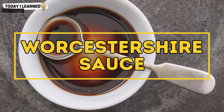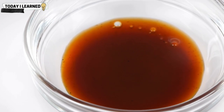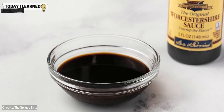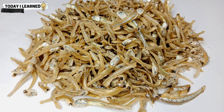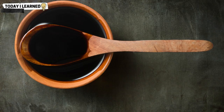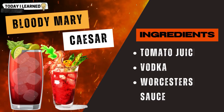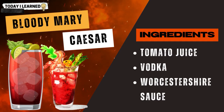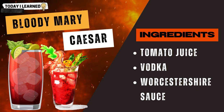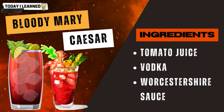Worcestershire sauce can add a complex umami flavor to cocktails. It is a fermented sauce made from a blend of ingredients such as vinegar, molasses, anchovies, tamarind, onion, and garlic. Worcestershire sauce can be used in cocktails such as a bloody mary or a caesar, which typically include tomato juice, vodka, and Worcestershire sauce — the Worcestershire sauce adds a rich savory note balanced by the acidity of the tomato juice.